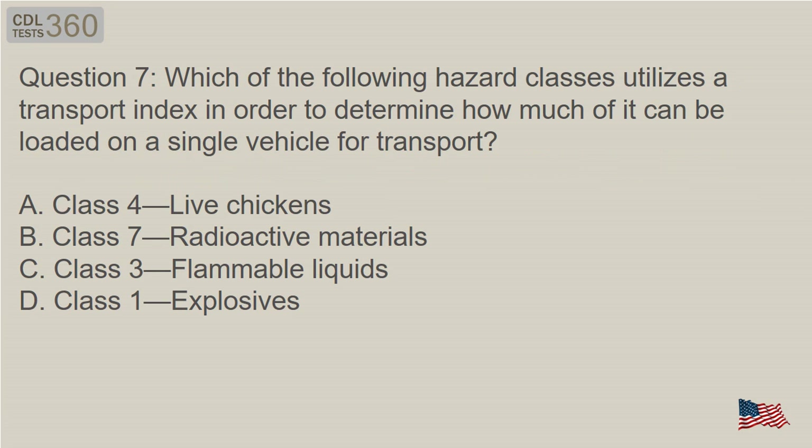Question 7: Which of the following hazard classes utilizes a transport index in order to determine how much of it can be loaded on a single vehicle for transport? A. Class 4, Live Chickens. B. Class 7, Radioactive Materials. C. Class 3, Flammable Liquids. D. Class 1, Explosives.